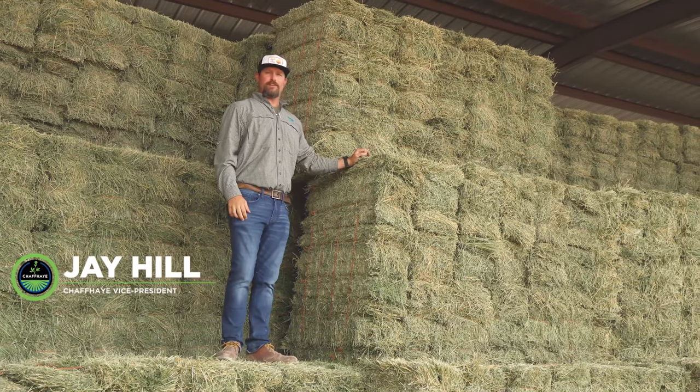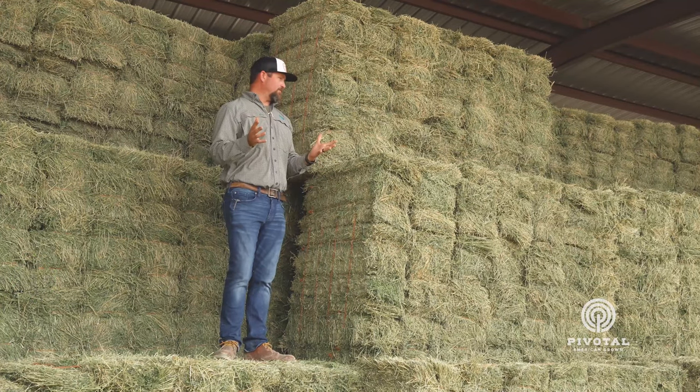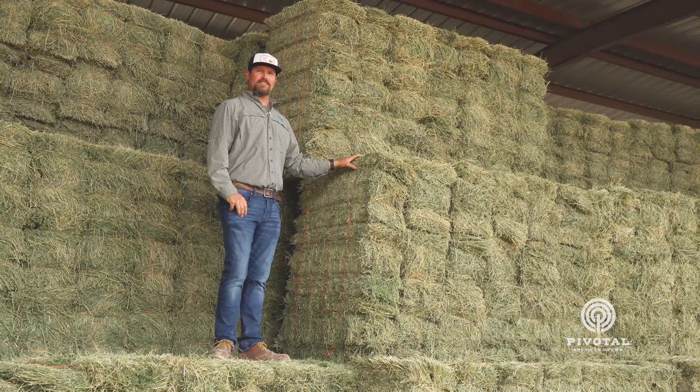Hey there, I'm Jay with Chaffee. So many people think that Chaffee is just putting alfalfa in a bag, but we wanted to take a moment to show you that there's a lot more that goes on behind the scenes at Chaffee.